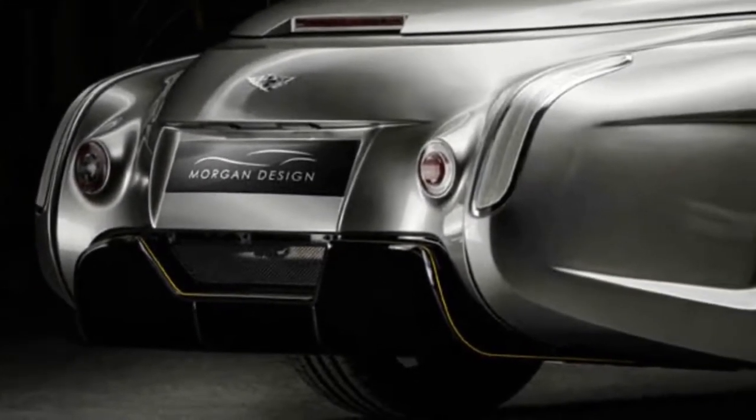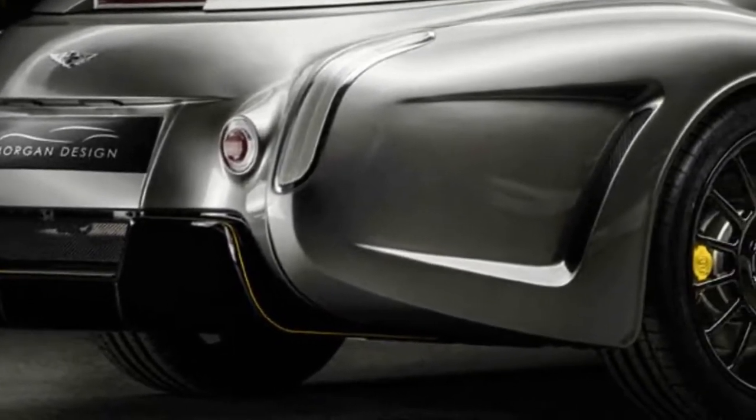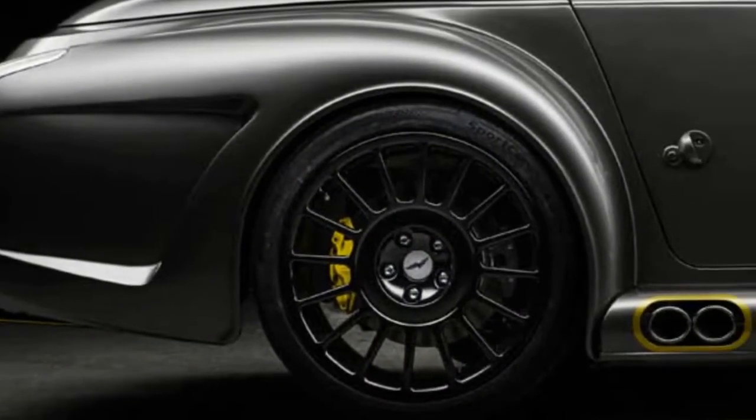Along with the Plus 8 50th Anniversary Edition, also revealed today at the Geneva Motor Show, the Aero GT will be the last Morgan to use the naturally aspirated engine.